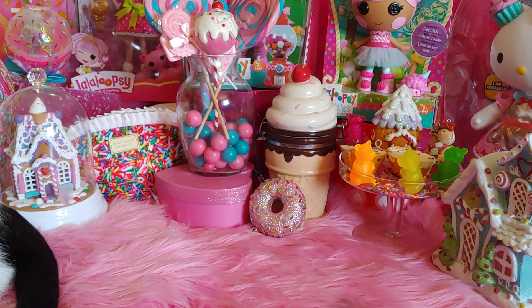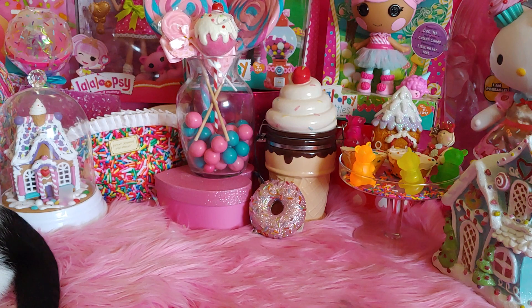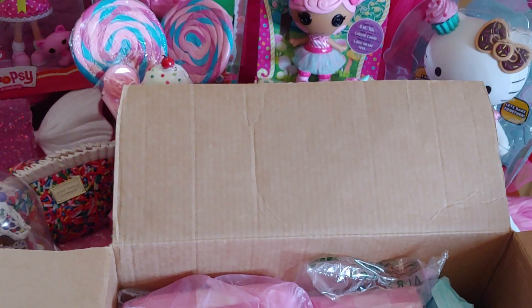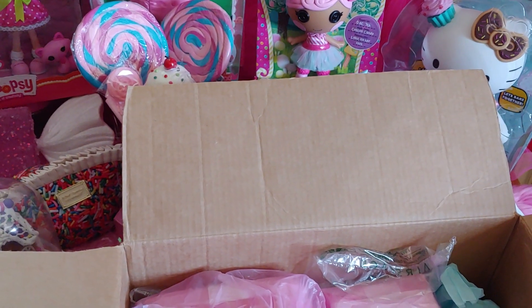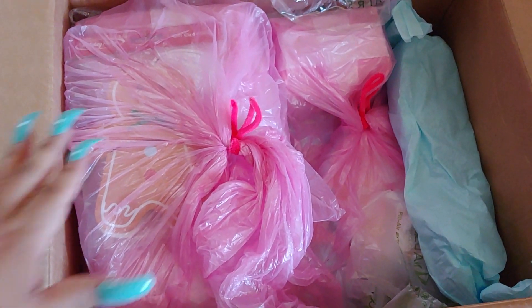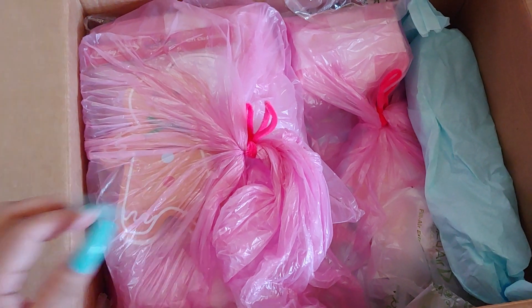I'm going to go ahead and share with you the box. I'm going to set the box on top so you'll see what it looks like and I'll show you the inside. It's kind of big for my counter. Here's the box that she sent me and I love the two colors that she chose because she knows I love these two combination colors of pink and blue, my cotton candy colors.